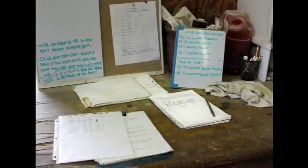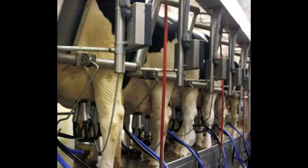I get up at three and that's when we start milking the cows, and that takes about three and a half hours. We milk a group of six at a time, then we go down the row and wipe off all six of them, wipe the teats off with paper towels.